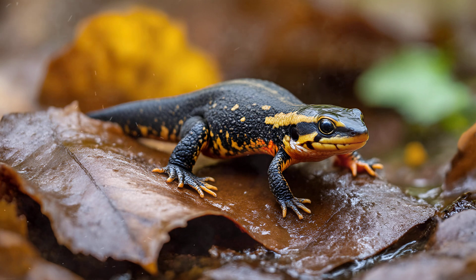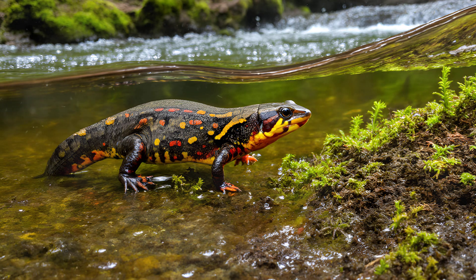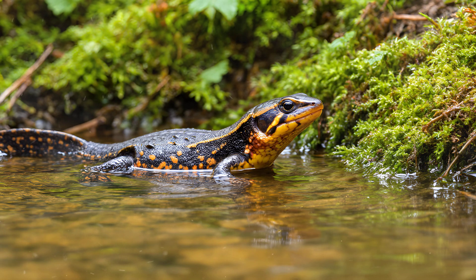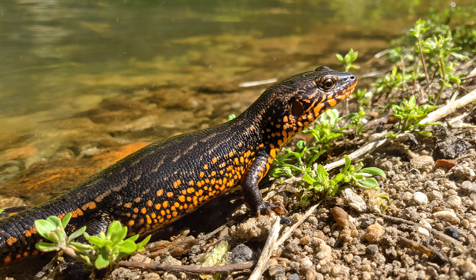As these tiny eft larvae grow, they undergo a fascinating transformation into what's known as a fairy newt. This is a crucial stage in their development, marking the transition to a more terrestrial lifestyle. Fairy newts possess a remarkable ability — they can thrive both in water and on land. Even though they're venturing out of the pond, these young newts still retain rudimentary gills along their necks. These small structures help them absorb oxygen from the water when needed, providing a safety net as they adapt to life outside its embrace.